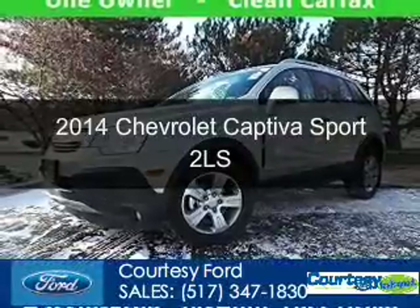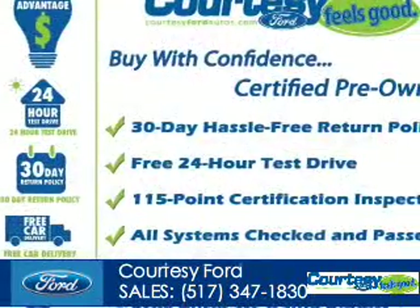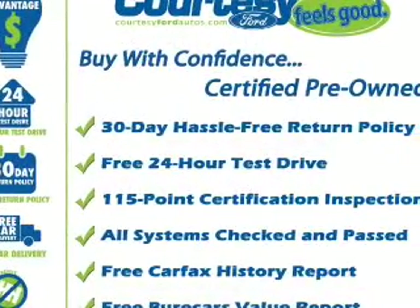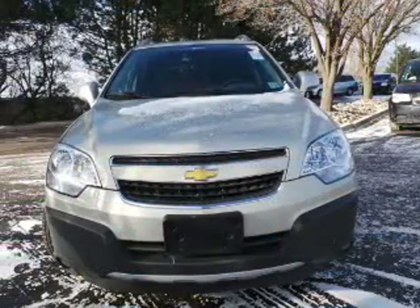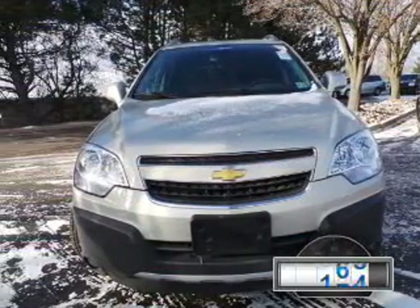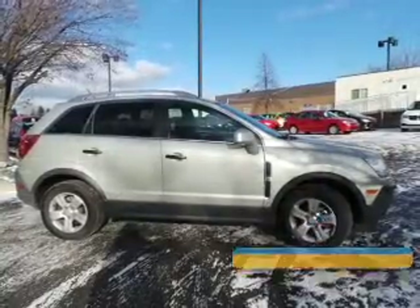This is a used 2014 Chevrolet Captiva Sport. It's powered by front-wheel drive, a 2.4-liter 4-cylinder engine, and a 6-speed automatic transmission. With fewer than 15,000 miles, this vehicle has a long road ahead.